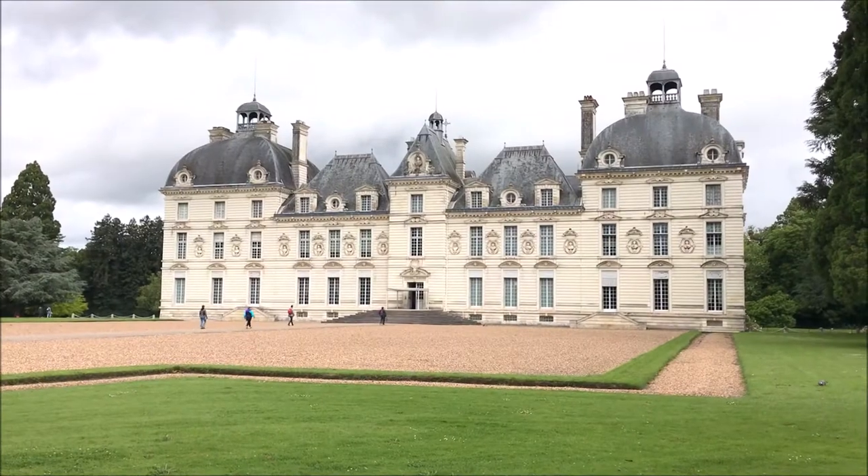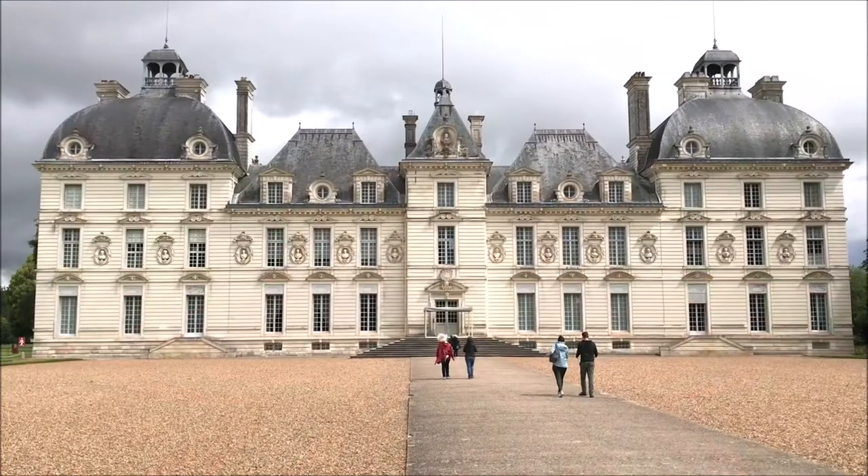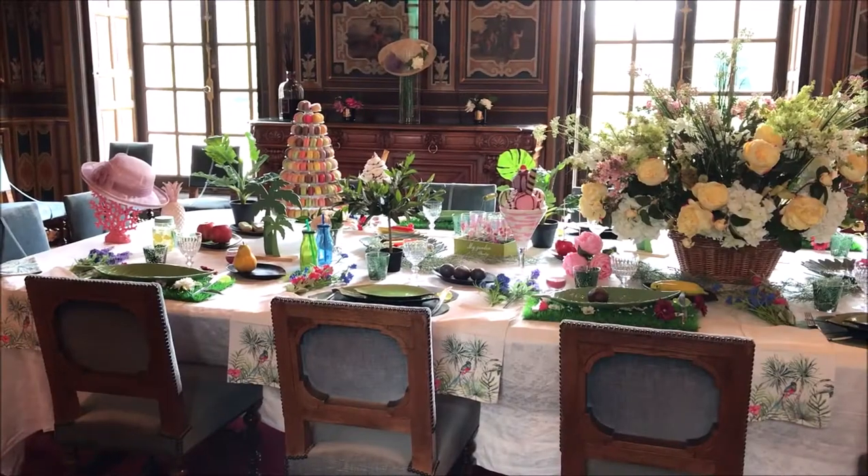The Chateau of Cheverny inspired cartoonist Hergé to design Tintin's Marlinspike Hall. It looks just like Cheverny but without the side wing.